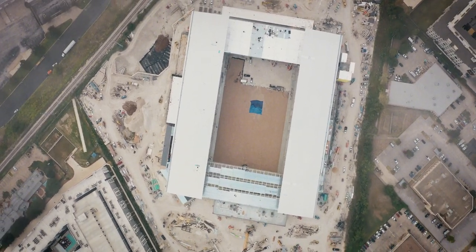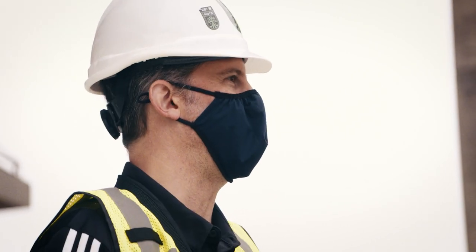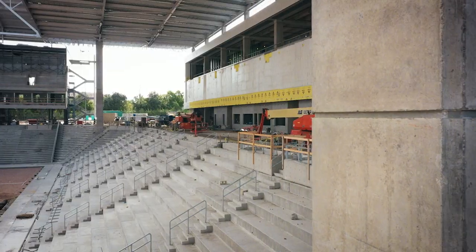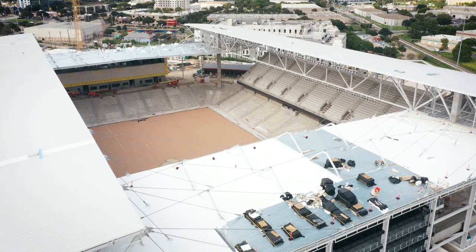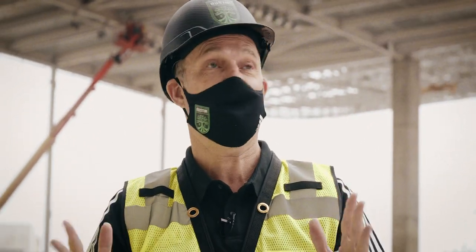As we stand here today we're somewhere around 65% complete. We've built a 20,500 seat stadium with fan experience in mind. I think we've made an investment in a stadium that will stand the test of time, it will stand the test of strength, it will be literally the best and loudest stadium in Major League Soccer. These canopies are unbelievable. So much is state-of-the-art about this facility.